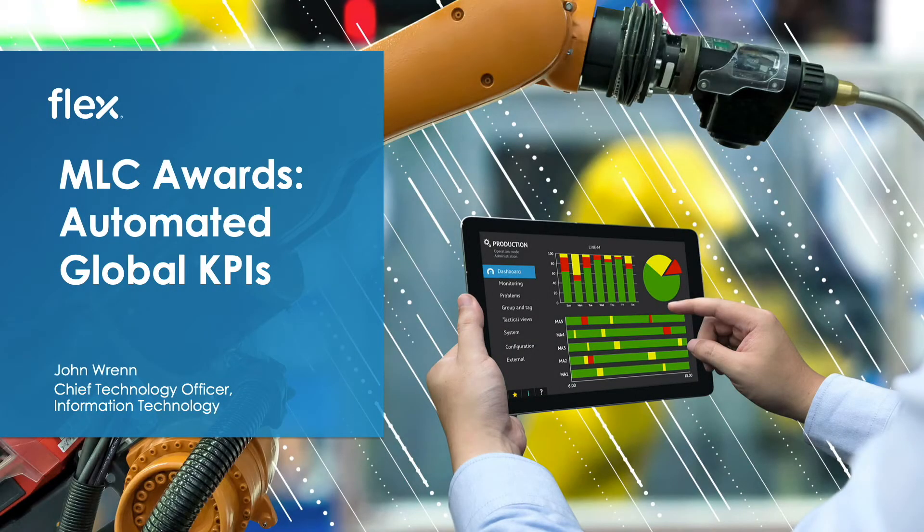Hello everyone. On behalf of Flex, thank you sincerely for this Manufacturing Leadership Award. My name is John Wren, Chief Technology Officer for IT at Flex, and I've had the pleasure of being involved in this exciting digitization project from inception to today.